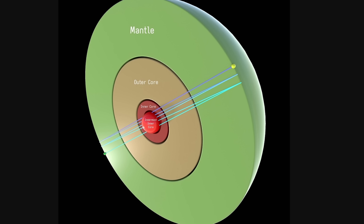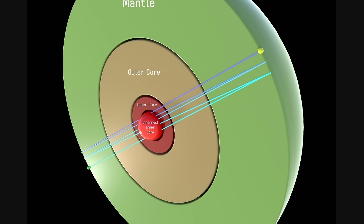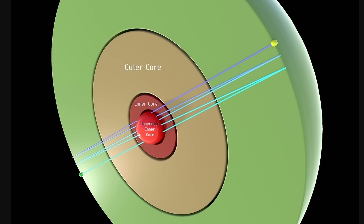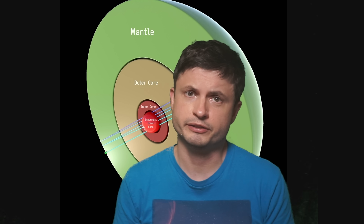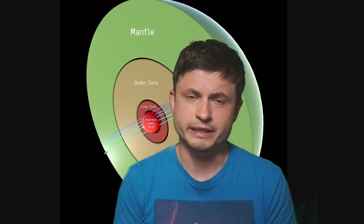But that's just one unusual discovery from the last few years. Scientists have also identified what seems to be an additional core inside the inner core, suggesting that there are at least five different structures inside the planet. This is one of the more recent discoveries, and even today scientists are not entirely certain what this means. But this innermost inner core definitely contains its own properties and seems to be made out of something entirely different.